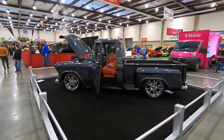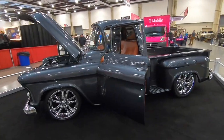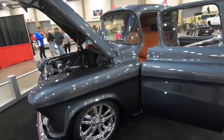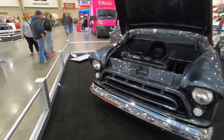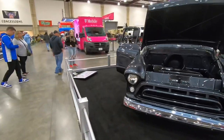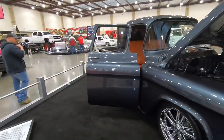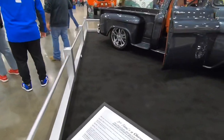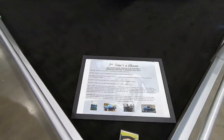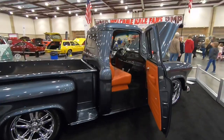I think this is the wife's favorite of the show right here — this '57 Chevy 3100 in gunmetal gray. It's got kind of a saddle leather interior. Can't get too close to show you the interior really, but maybe we can sneak a peek.